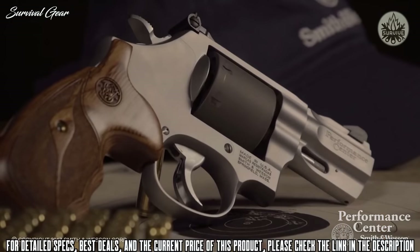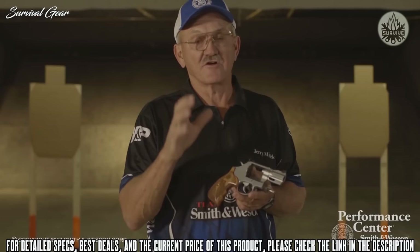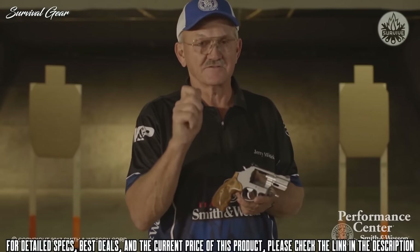Another feature is the Performance Center tuned double-action trigger. It's hard chrome-plated, with a trigger job done on it and a bossed mainspring, making for a very crisp, consistent trigger.